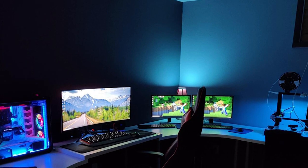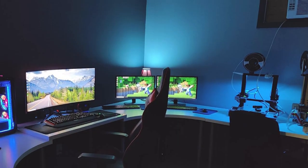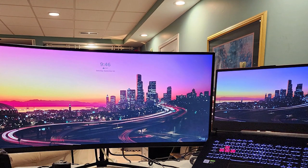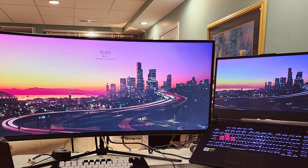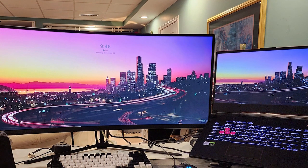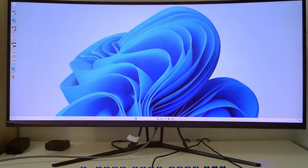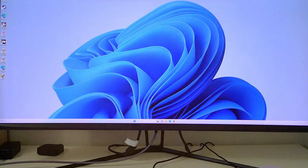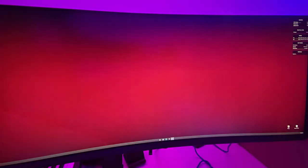The monitor's ultra-thin bezels create a sleek and modern look, perfect for multi-monitor setups. It also offers multiple connectivity options including HDMI, DisplayPort, and USB ports, ensuring compatibility with your devices. The Monoprice 35-inch Zero-G Curved Ultrawide Monitor is a visual powerhouse that caters to gamers and multimedia enthusiasts seeking an immersive and responsive display.